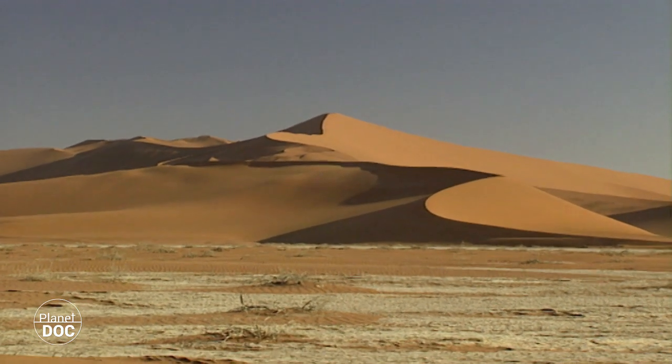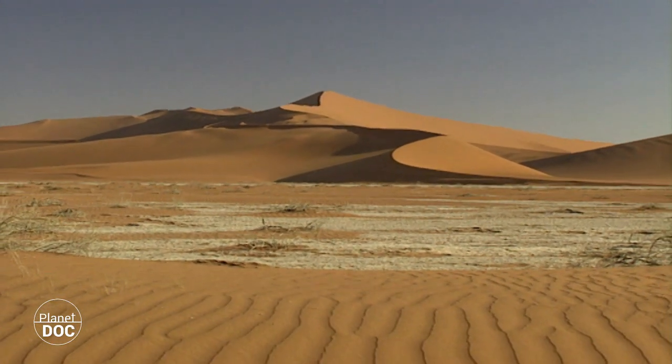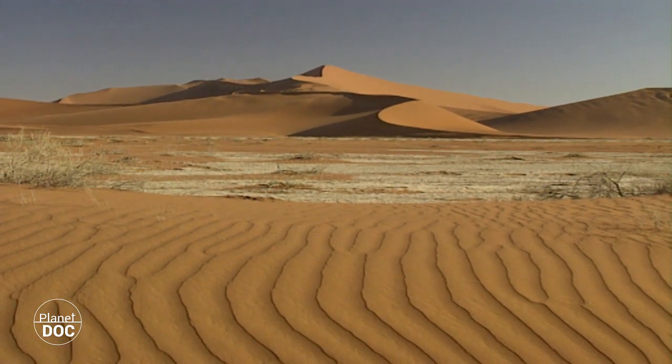In these small plains, surrounded by dunes, bushes and small trees are able to grow. On solid ground, they can grow and reproduce, releasing seeds which can be carried away by the wind.